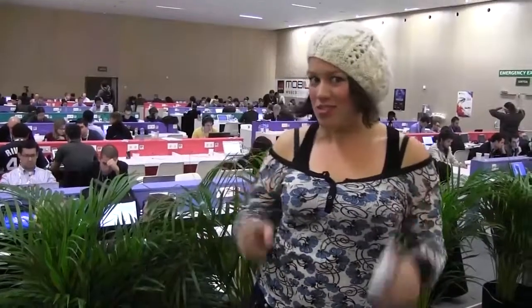Nicole Scott here from Mobile Geeks, and here we are in the press room at Mobile World Congress. It's the end of day one. We've had a really busy day zero and today's been alright — totally manageable. My favorite event of the day, so I'm going to take you through all the good ones.